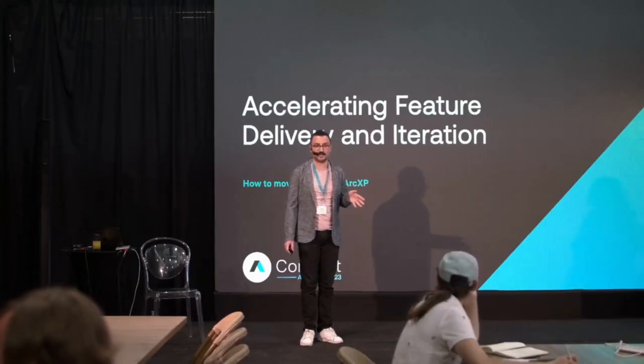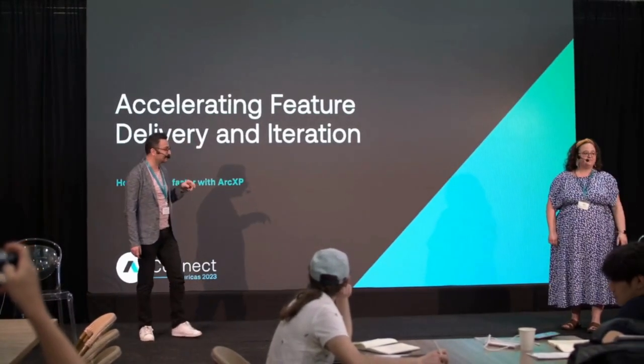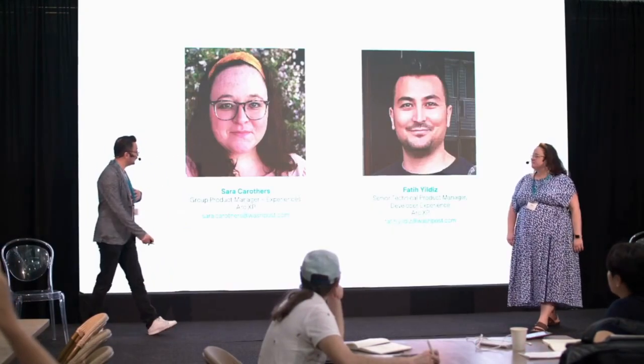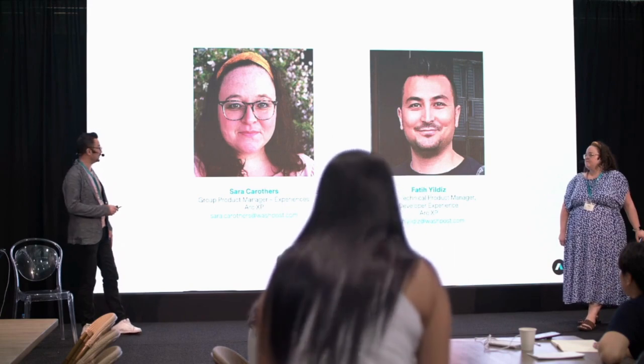Welcome to the first technical breakout session. Today we're going to have two sessions back-to-back with Sarah and I. My name is Fatih Yildiz and I'm a technical product manager in the Page Builder Engine team, but I also see developer experience holistically, so I'm all ears to hear your developer experience throughout.